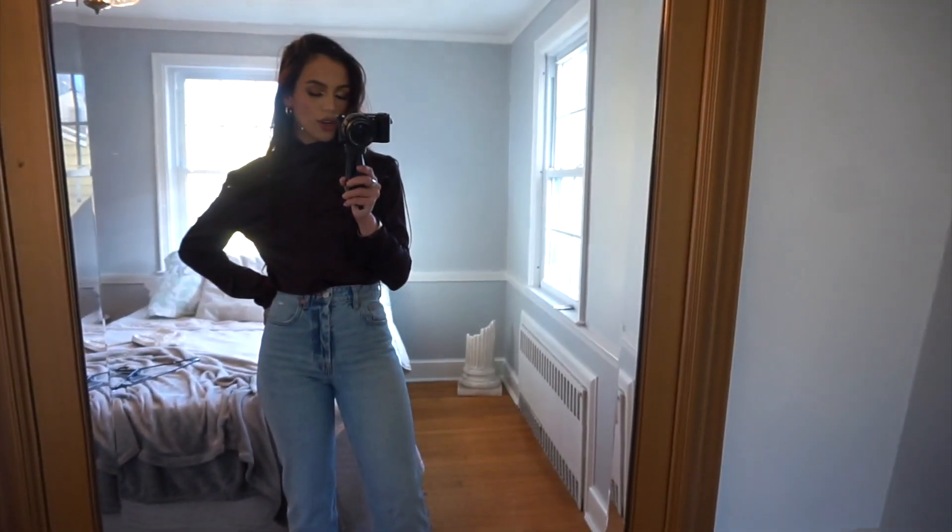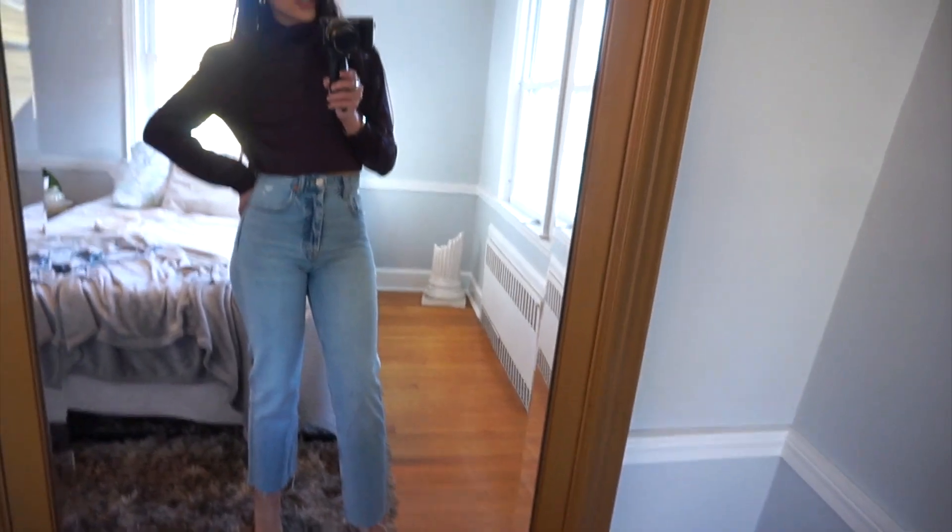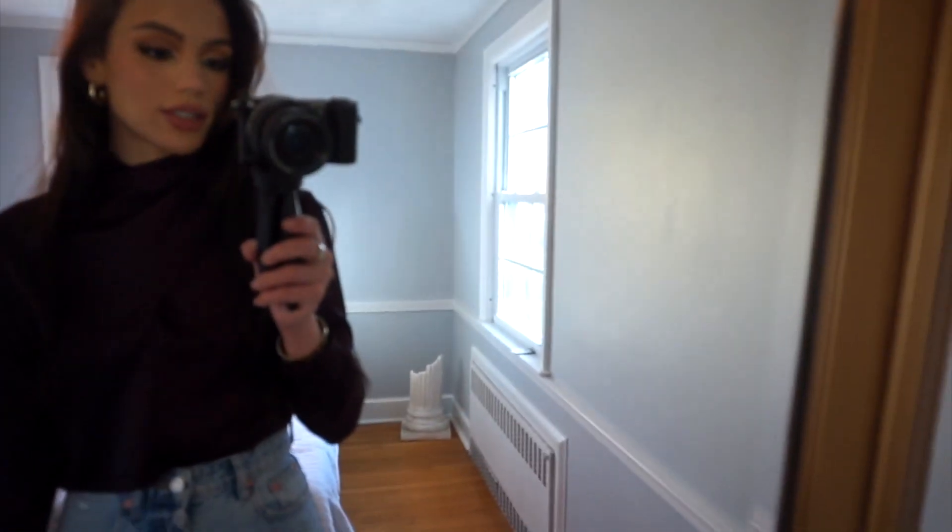They're very flattering because they're loose in the right areas but tight where they need to be. I feel like jeans like this just look so good with boots or heels. This is the outfit — you guys, I love this way too much.